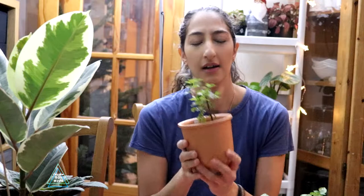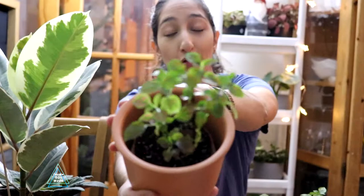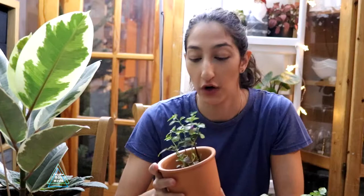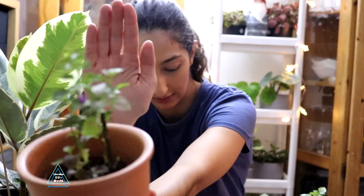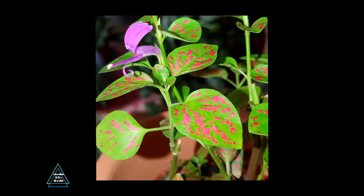The first two plants I got are polka dot plants — technically called Hypoestes, I hope I said that correctly. The first one is a red polka dot plant. I went a bit crazy and chopped it all off hoping it would grow fuller, but instead it's just growing upwards. And it actually has a flower, which I didn't even know these guys could do.